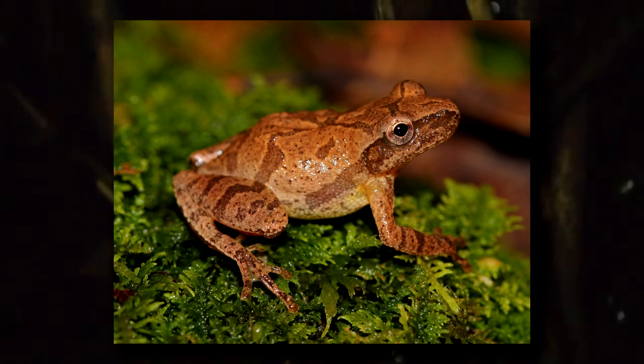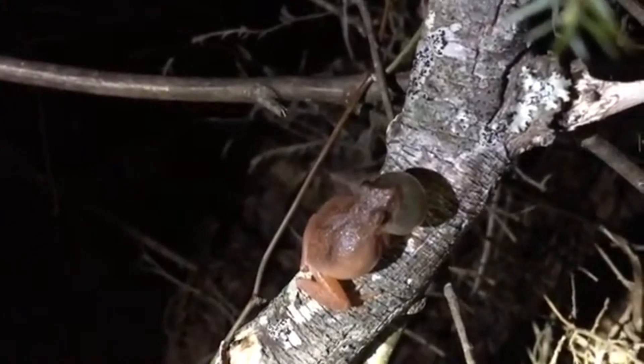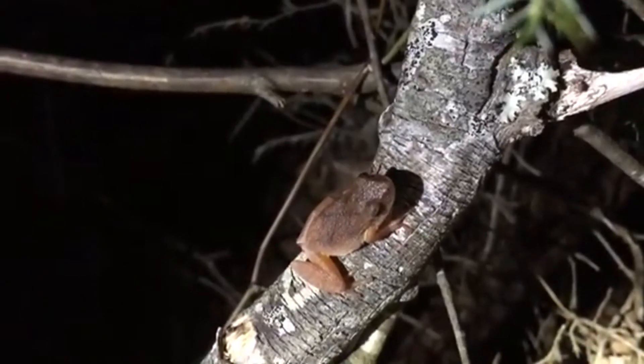Spring peepers can usually be distinguished from these other amphibians by the X mark found on their backs. Not all spring peepers have a clear X spot, but there's usually at least some suggestion of this. Spring peepers may begin their calling as early as late February, and the first warm rains of spring encourage their breeding.